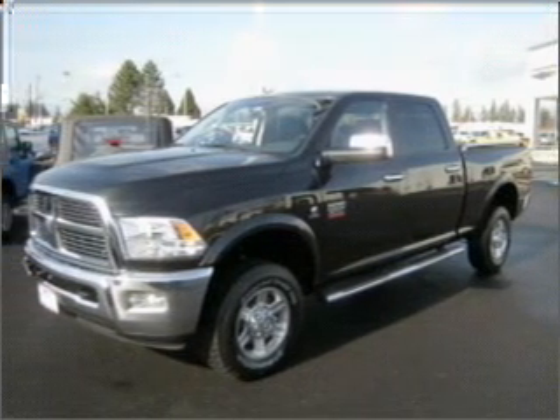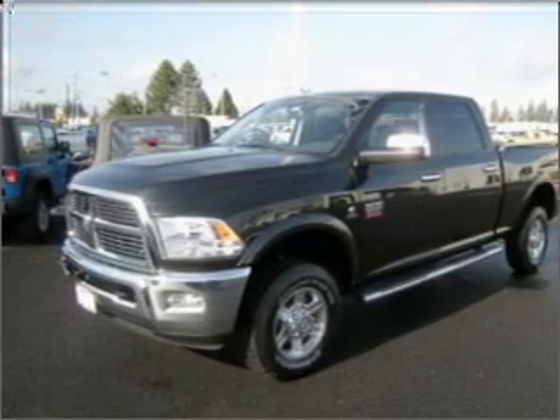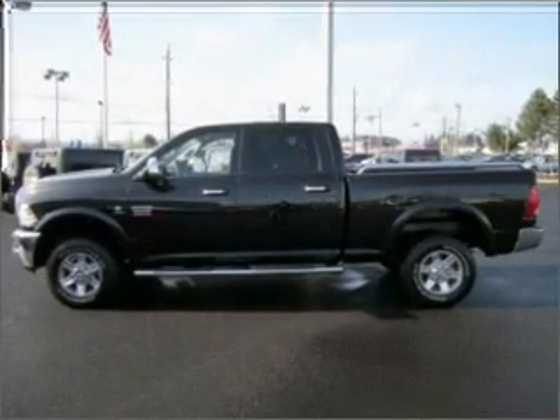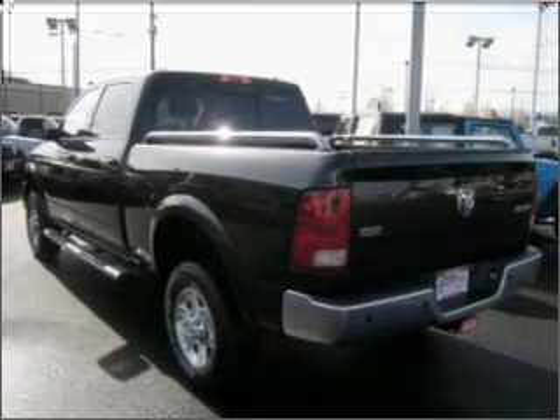Take a look at this 2010 Dodge Ram 2500 Laramie that just came into Dick's Auto Group. This crew cab truck comes equipped with the following electronic features: Digital Audio Input, In-Dash Single CD Player, and MP3 Player.